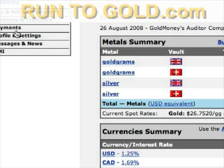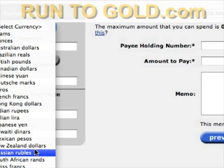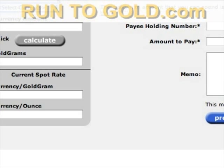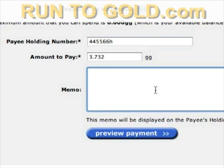If you want to make a payment, you click on payments, then gold gram payments. You can select a currency such as US dollars — say you need to pay for dinner — and it will calculate how many grams of gold that is. You enter the recipient's holding number, then preview and confirm the payment. It instantaneously and irrevocably transfers title to the gold from your holding to theirs. This has no counterparty payment risk and is extremely efficient, and is also very useful for electronic commerce.